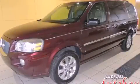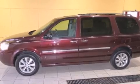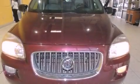This is a 2007 Buick Terraza, designed with features that accommodate. It has a 3.9-liter, six-cylinder engine and an automatic transmission.